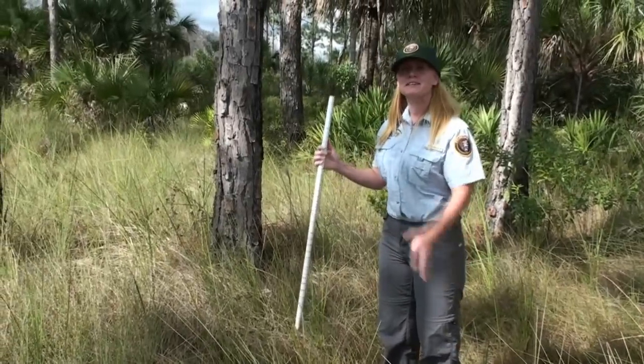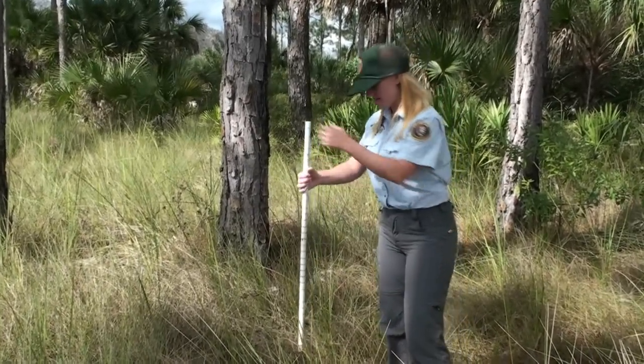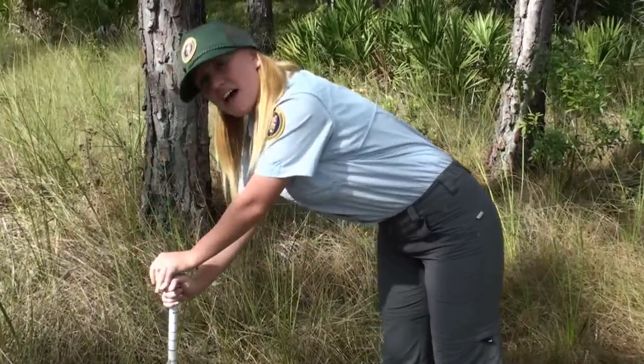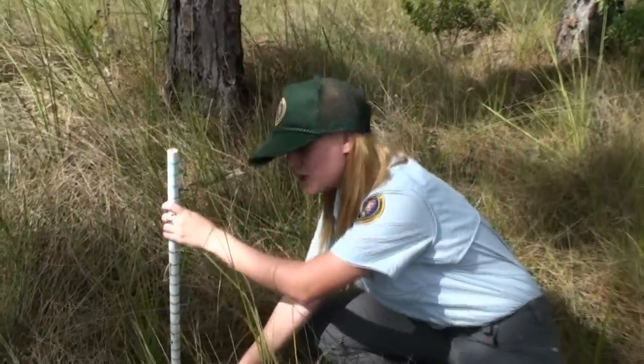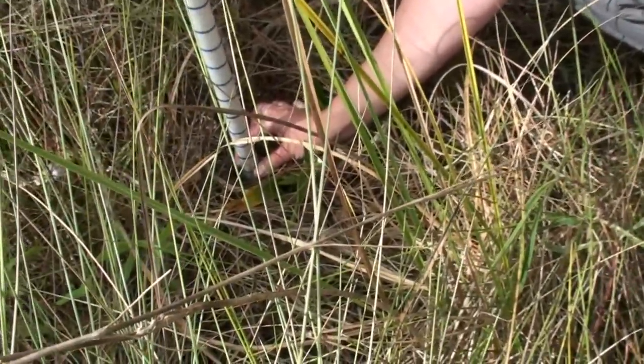I'm going to place my depth stick into the soil and put some pressure on it until I can feel bedrock. Now that I feel bedrock, I'm going to place my hand on the surface of the soil and I'm going to mark that spot on my depth stick.